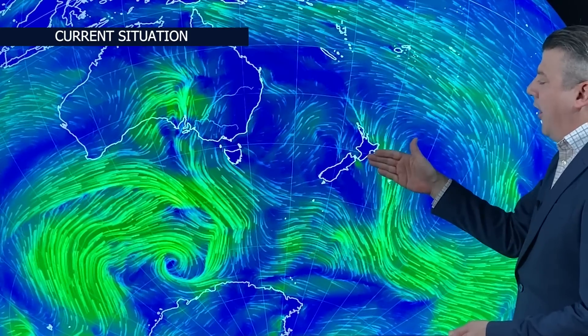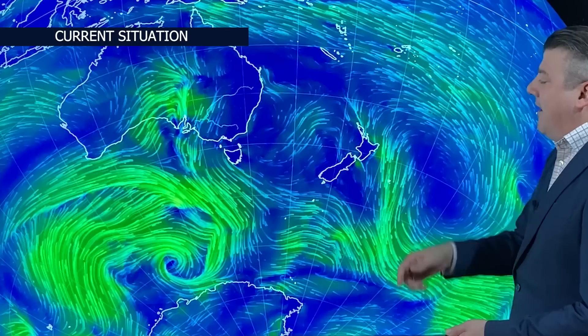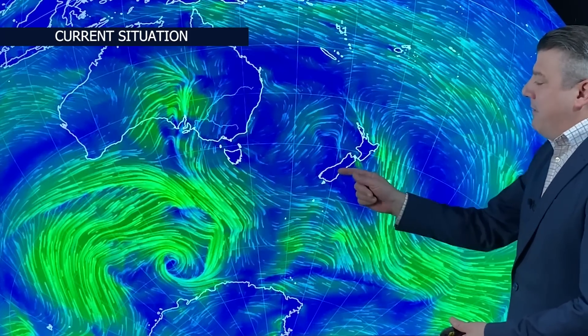On the other side of the Tasman we've got this mild northerly flow, and that's pushing in some heavy rain around the eastern side of the North Island. It's going to accumulate over the coming days. The final feature is a colder southerly — you can barely see it on the map — but that's coming in for the lower part of the South Island.